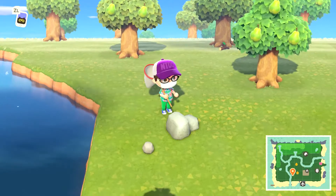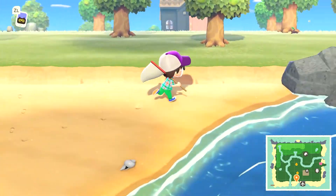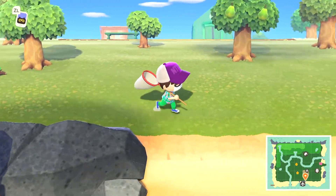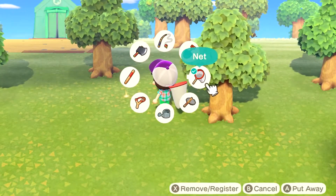It looks so much more beautiful in the daytime than at night. I need to probably start recording sooner rather than later - this looks beautiful, nice pleasant skies. I'm looking for spots to dig up, then we'll head over to the store.